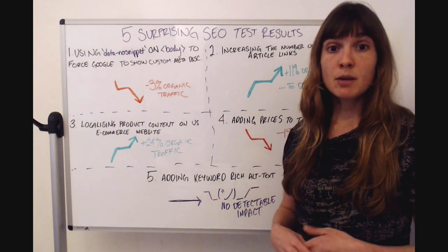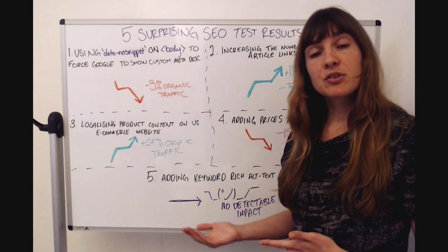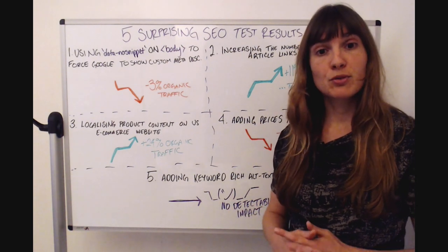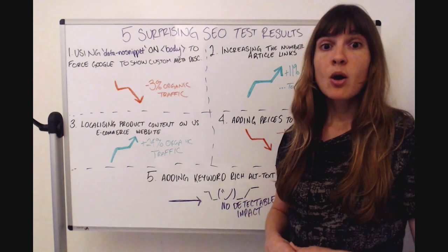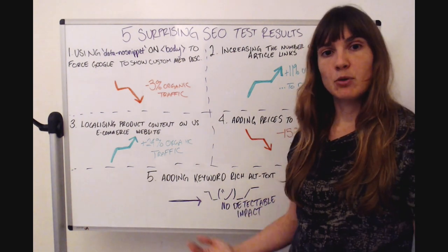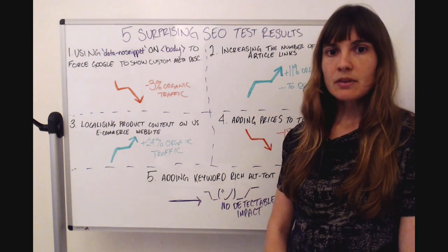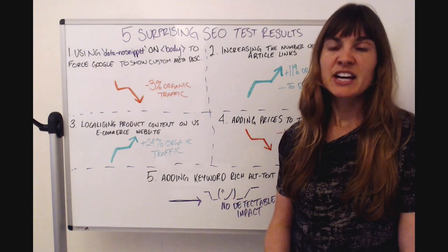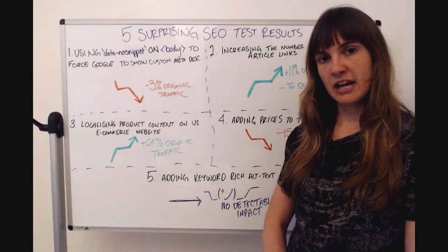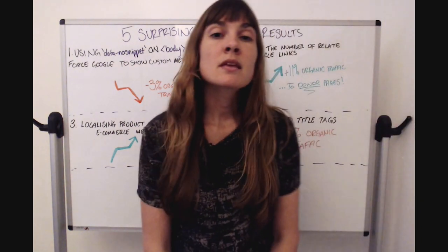However, there are other really important reasons to implement alt text, and we decided to deploy it anyway. Number one is accessibility: alt text makes images more accessible for those who can't see them, and it helps bots explain what's on the page if something isn't rendering. So alt text, although maybe not a big winner for SEO traffic, is still an important implementation and not something we want to forget about.